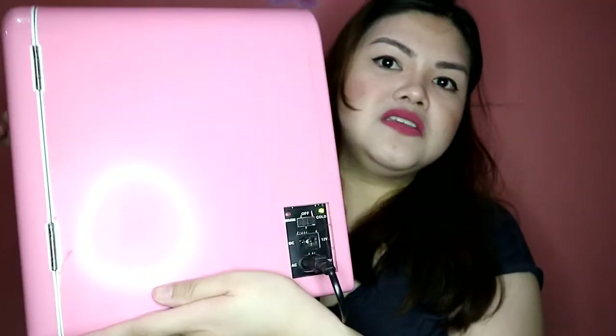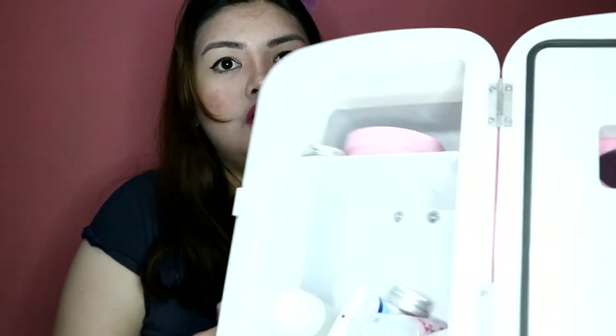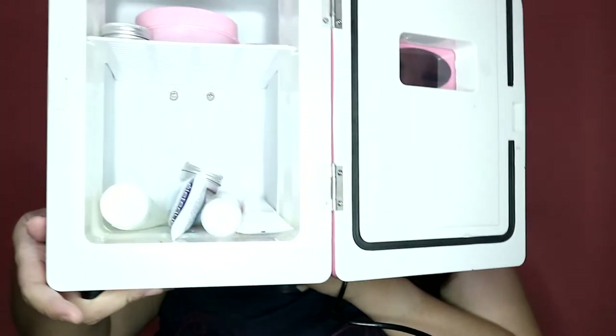Pwede din ito sa car, I believe. Dito sa gilid yung mga buttons niya. Kung gusto mo, pwede din siyang hot, pwede din siyang cold. Tapos dito yung saksakan for the switch and then yung saksakan for the car. Papakita ko sa inyo yung laman niya sa loob. Kind of spacious.